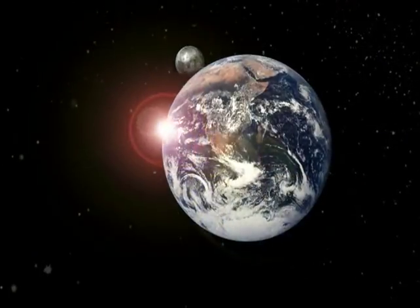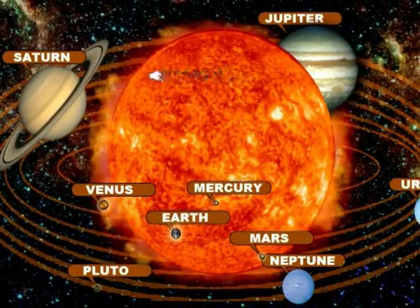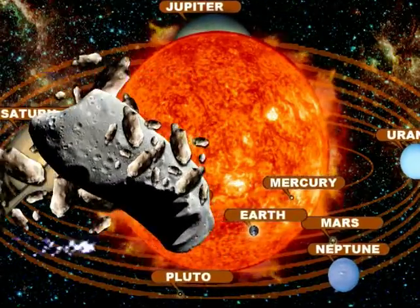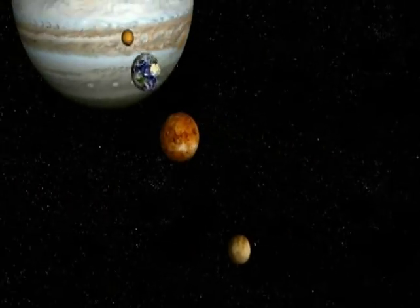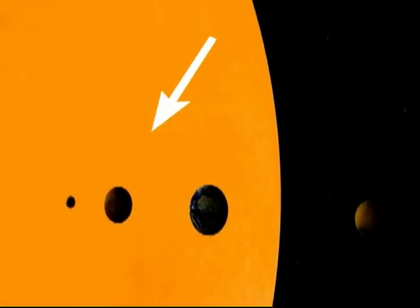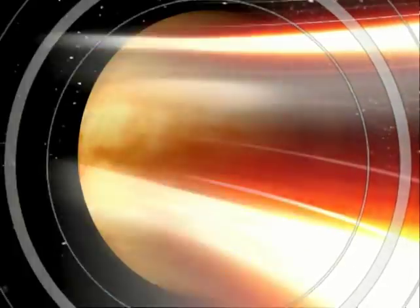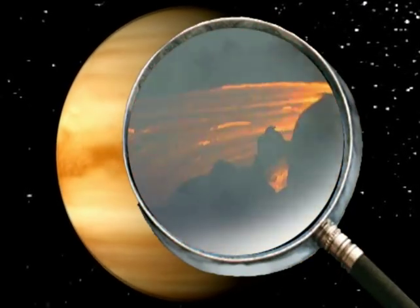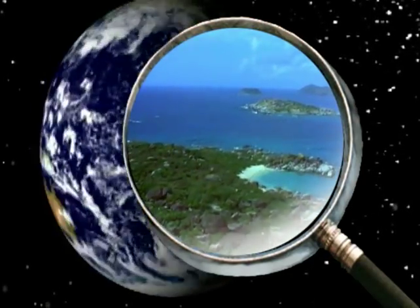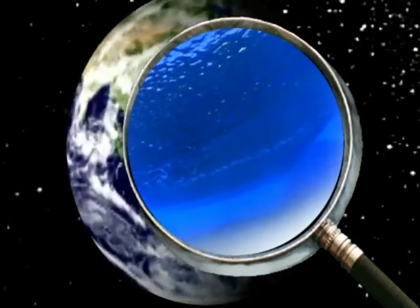Danny, did you know that the moon orbits around our planet Earth? Yeah, Fernie. And did you know that all eight planets, comets, and asteroids orbit around the sun? That's right, Danny. For instance, Mercury is the first and closest planet to the sun. Venus, the second planet, is very hot because it has thousands of volcanoes that are surrounded by rivers of lava. Third is our planet Earth. It is the only planet in the solar system that we can live in because it has water and air which we can breathe.